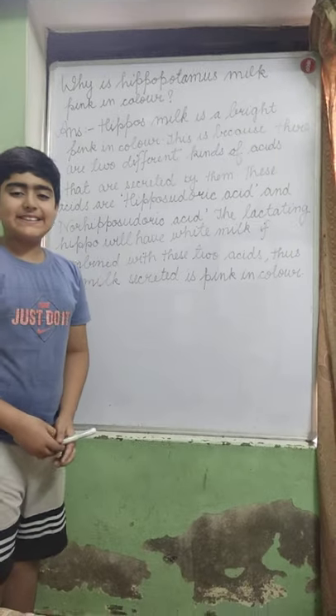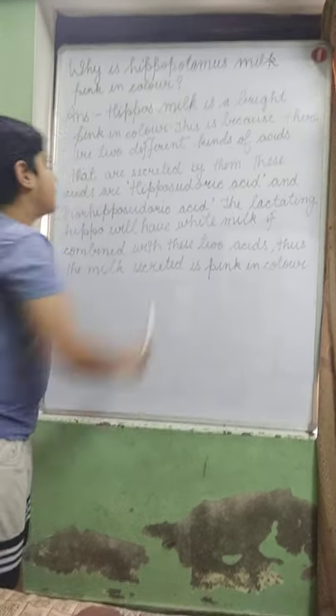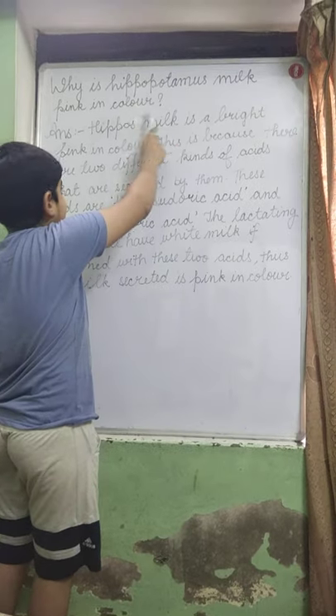Hello everyone, welcome. Here is Selmy. Today we will learn about why hippopotamus milk is pink in color.